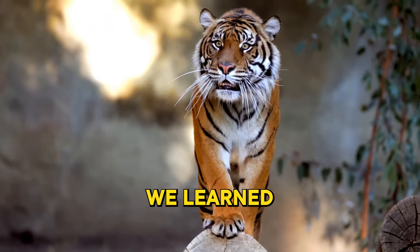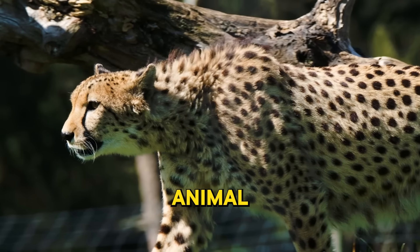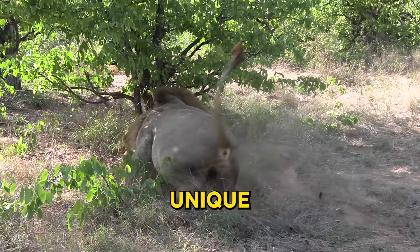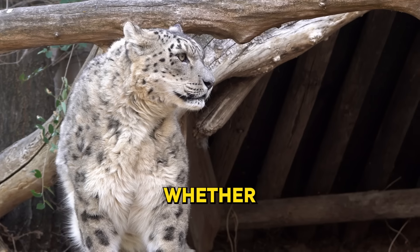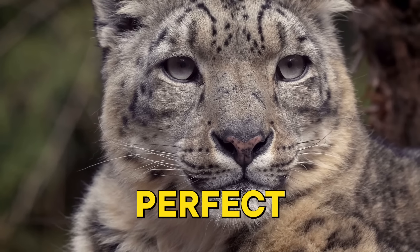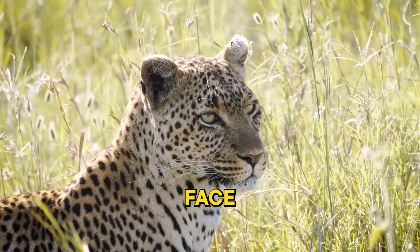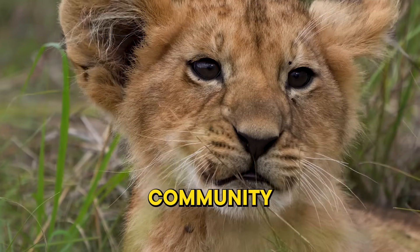So what have we learned about the magnificent world of big cats today? We've marveled at their speed and agility, traits that set them apart in the animal kingdom — from the swift cheetah sprinting across the savannah to the powerful leap of a lion. We've also delved into their unique adaptations, those special characteristics that enable them to survive and thrive in their respective habitats, whether it's the snow leopard's thick fur coat or the tiger's striped fur providing perfect camouflage. But we've also confronted the sobering reality of the threats these majestic creatures face from human activities — habitat loss, poaching, and climate change are all challenges that we as a global community need to address.